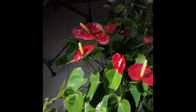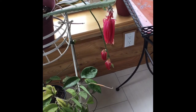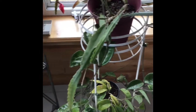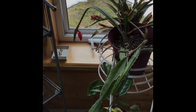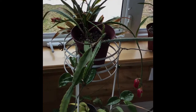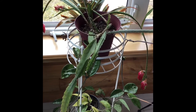Here are a few anthurium blooms if you want to see those. And this is my other red orchid cactus epiphyllum — you can see these blooms are going over, so the blooms don't last very long, which is the sad thing. There are a few opening in the back. Anyway, that's my epiphyllum collection, and I hope you enjoyed seeing them — I really like them.